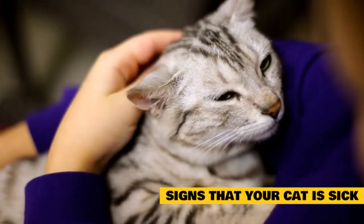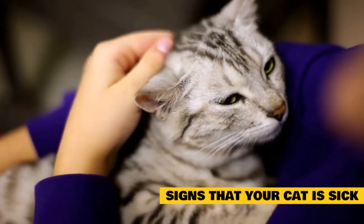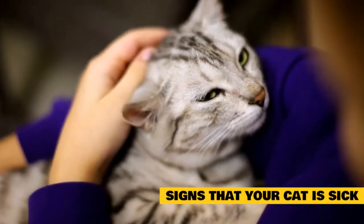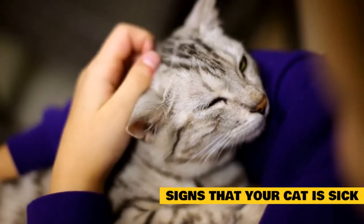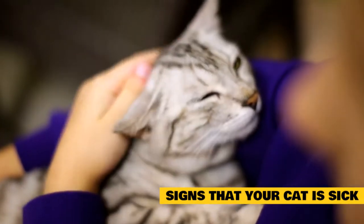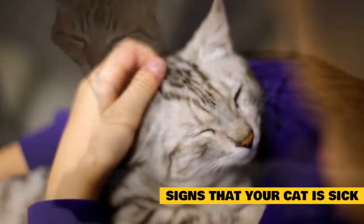Diarrhea may indicate dietary indiscretion, intestinal parasites, and a variety of other problems. Left untreated, diarrhea can lead to dehydration and further intestinal inflammation. It's also very uncomfortable for your cat. Schedule a vet appointment and, if possible, bring a stool sample.